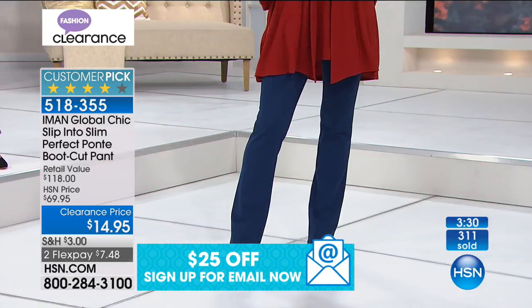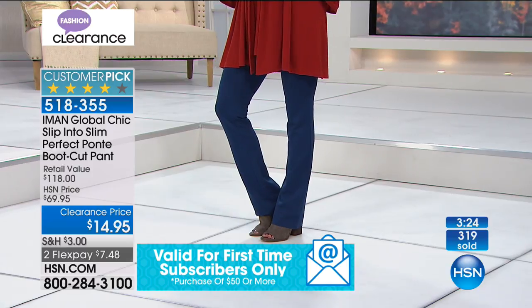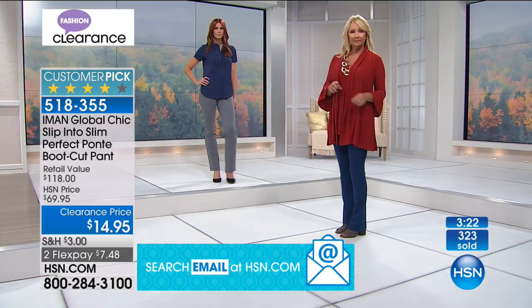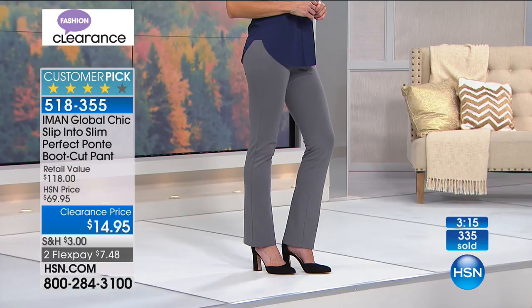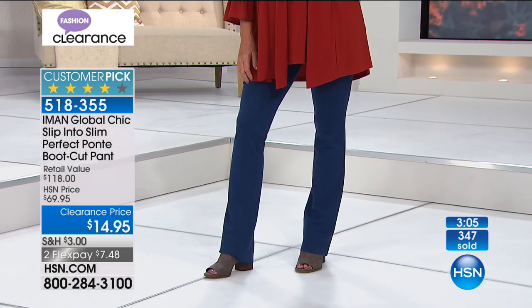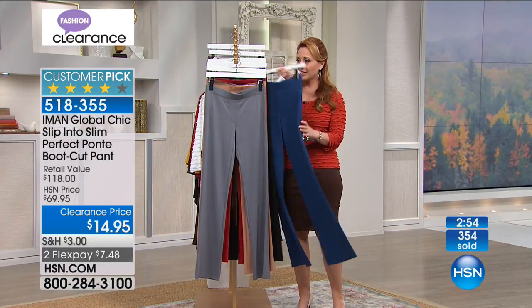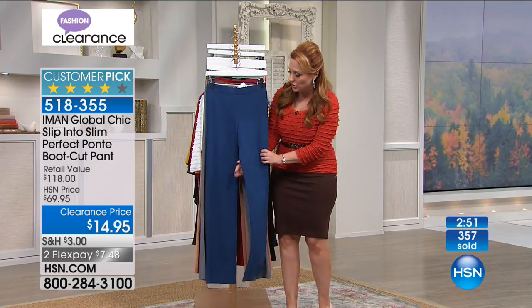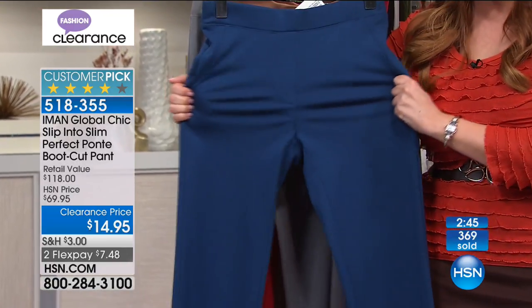When picking the Amon pants, you pick your length — average, short, and long. If you're 5'5" get average, if you're 5'2" get the shorter length, if you're 5'9" like Sonia, go with the long. But it's clearance, so if you're average, get the long and hem them. I've sewn since I was a little girl — you couldn't go to the fabric store and buy this fabric for $14.95. It's a nice weight ponte, not see-through, and definitely four-season dressing.